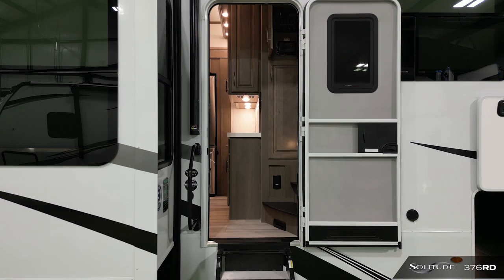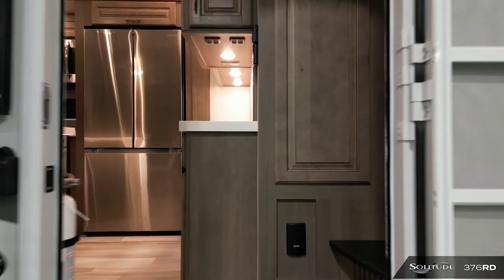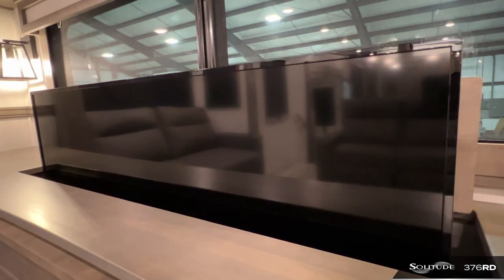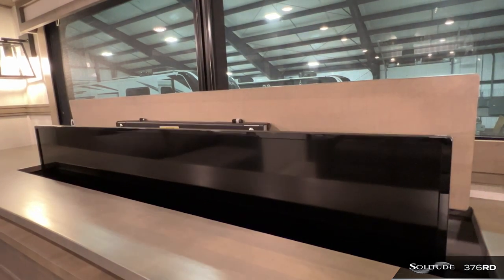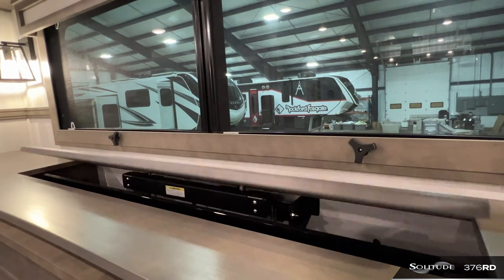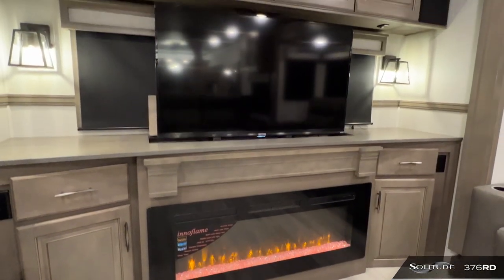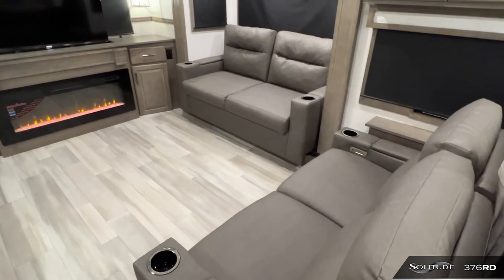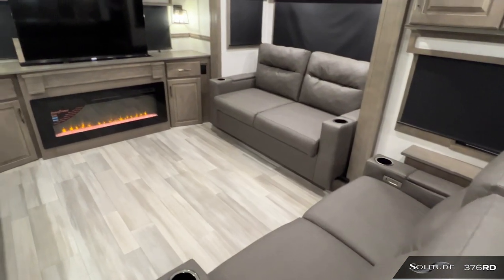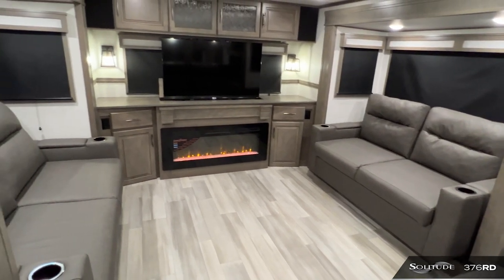The interior highlights several features and amenities. The rear living area offers a large telescoping TV that stows away to give view to the huge panoramic rear window. Combining the panoramic fireplace, ample storage, dual tri-fold sofas, and power theater seat, this rear living space offers what you need for any living or entertainment experience.